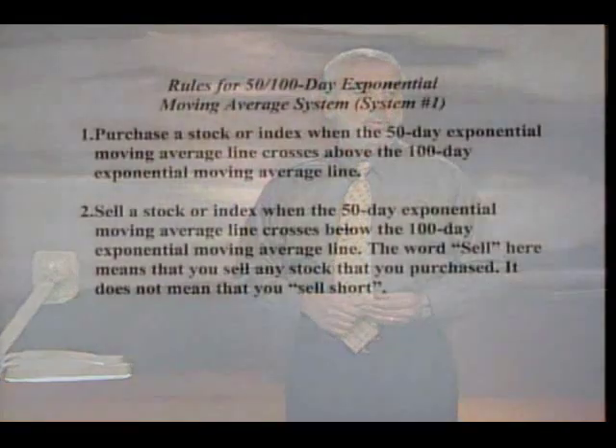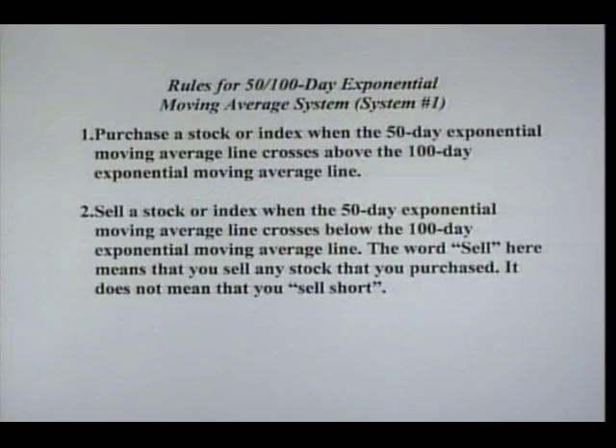Fail-safe system number one is the exponential moving average system. We want to purchase a stock or a stock index when the 50-day exponential moving average crosses above the 100-day average — that's a buy signal. And you want to sell that stock or index when the 50-day exponential average crosses below the 100-day. It's a very simple system, but very effective.